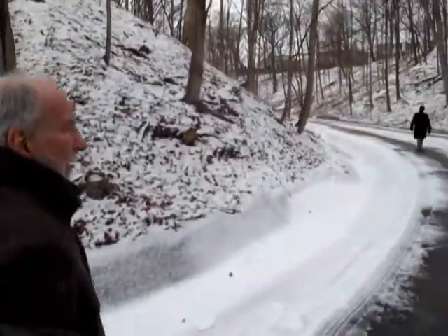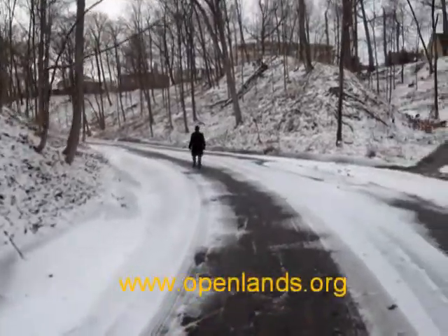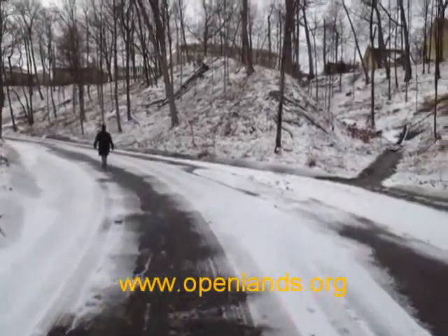We're walking up Bartlett Ravine from Lake Michigan. It's about a three-quarters of a mile walk, and Open Lands has been working on this project for about four years now.